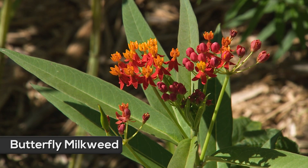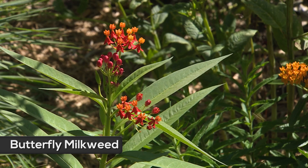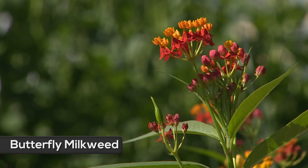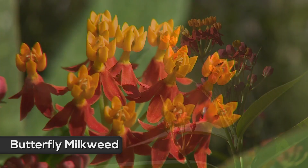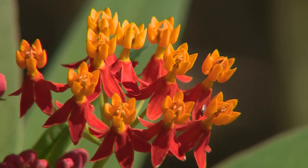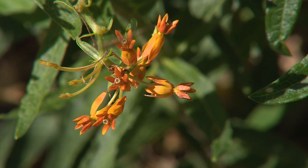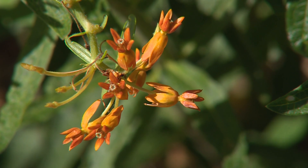Butterfly milkweed is a native plant with bright orange flowers, very attractive to monarch butterflies. It blooms from June into August, and with a very deep tap root, it is tolerant of very poor dry soils as well as drought. New growth of butterfly milkweed appears fairly late in the spring, so be patient while waiting for it to appear and don't assume that the plant has winter killed.